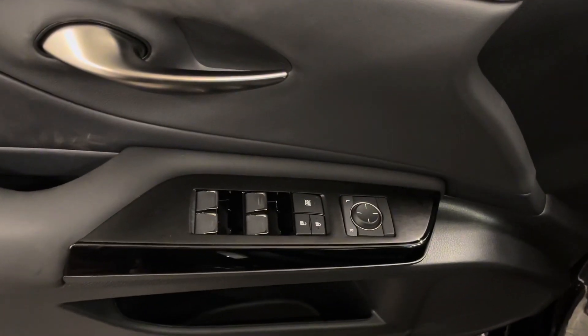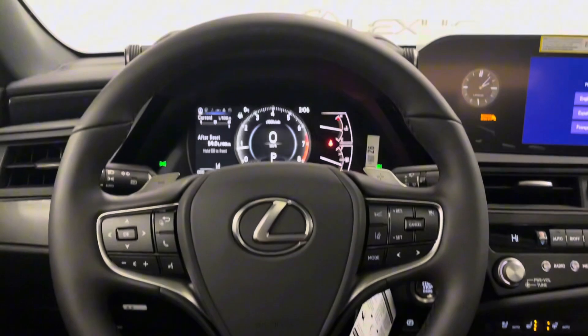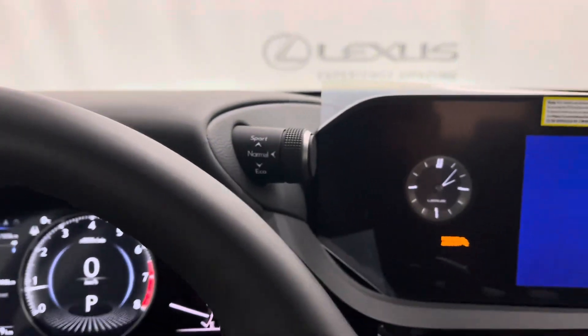Beside your steering wheel you have a coin compartment as well as your gas and trunk button underneath. On your door panel you have your power windows, side mirrors, and door lock. You have a leather steering wheel with paddle shifters and the controls for your dashboard. To the left is your traction control and over to your right is your mode selector.